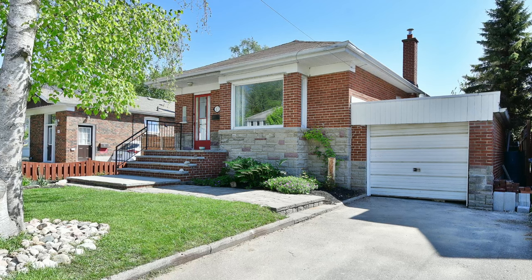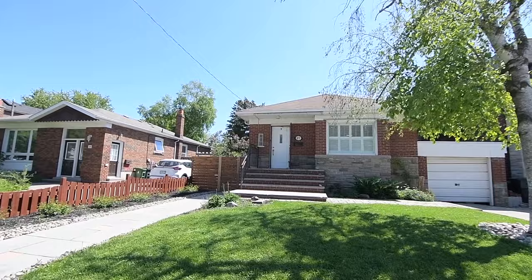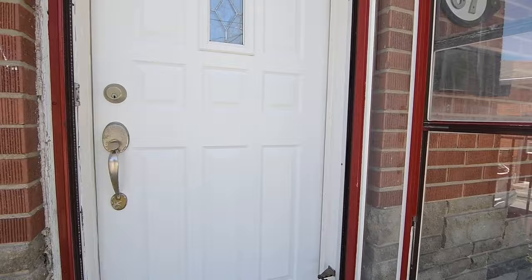Welcome to 87 Vanborough Avenue, a charming 3 plus 1 bedroom bungalow with two washrooms nestled in a quiet, family-minded neighbourhood of Toronto's Birchcliffe Cliffside community. Landscaped front and back with curb appeal, entertaining and family enjoyment in mind, this home features a brick exterior with stone accents, has an attached garage and two levels of finished living space with no shortage of natural lighting.